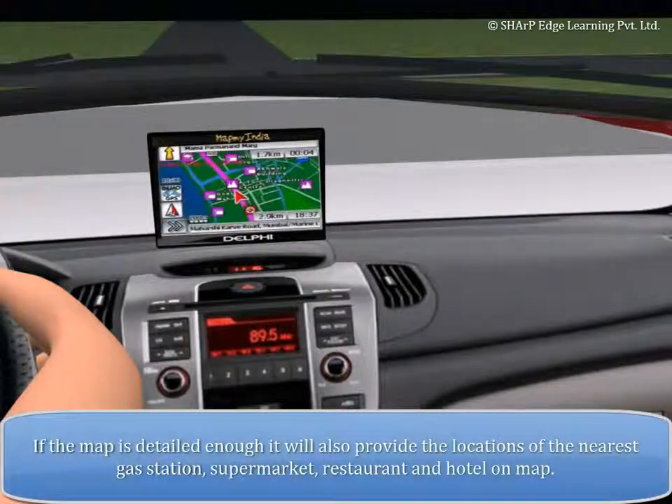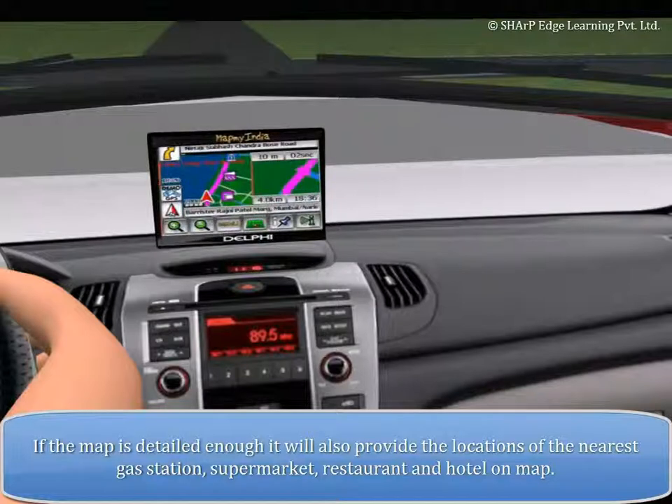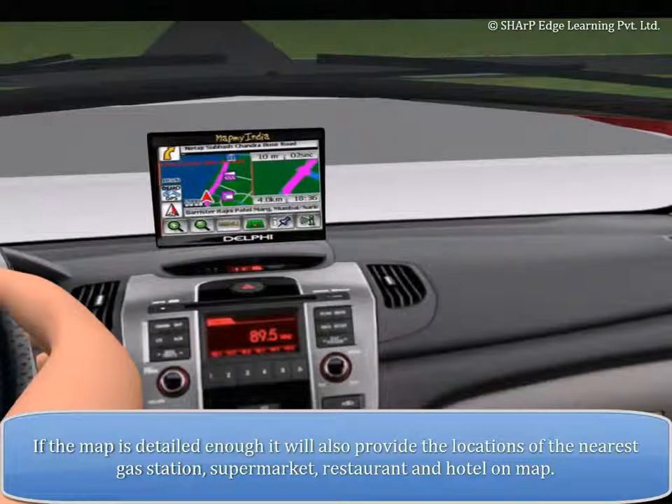The driver can enter the target location and the computer will calculate the optimal route and display it instantly. If the map is detailed enough, it will also provide the location of the nearest gas station, supermarket, restaurant, and hotel on the map.